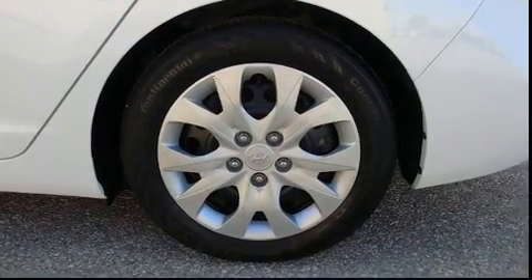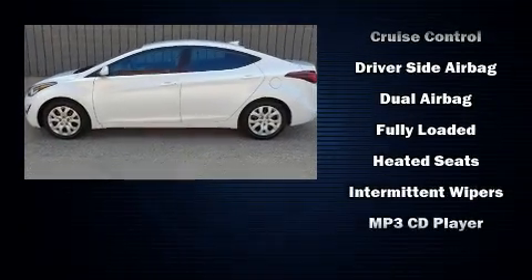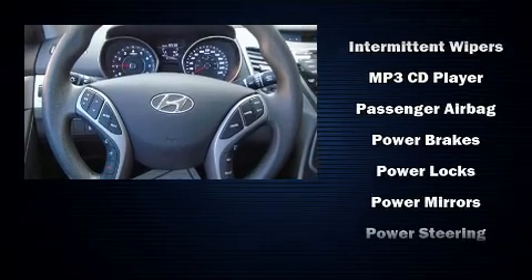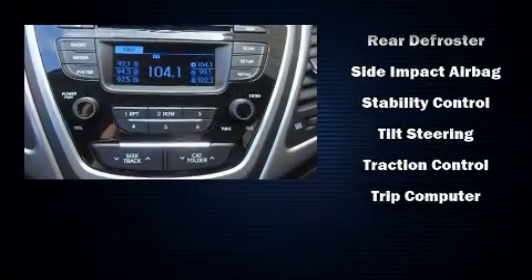Hyundai ensures the safety and security of its passengers with equipment such as dual front impact airbags, head curtain airbags, traction control, ignition disabling, and four-wheel disc brakes with ABS. Brake Assist technology provides extra pressure when applying the brakes.